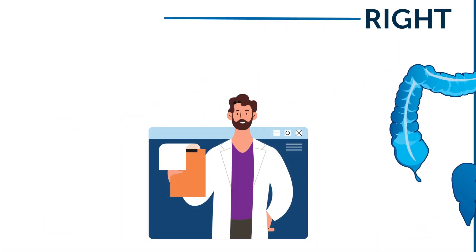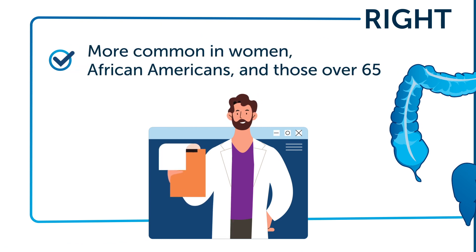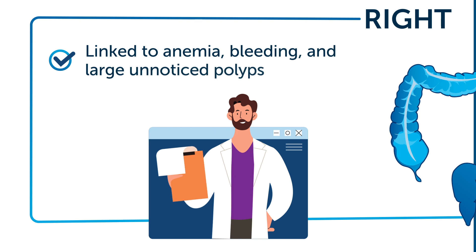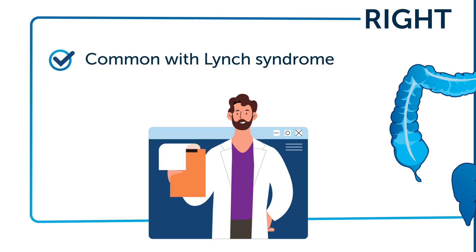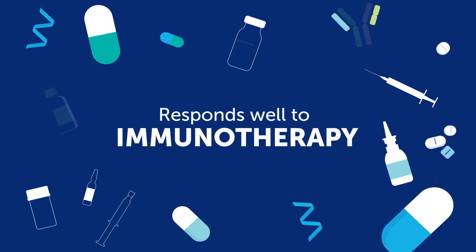Right-sided colorectal cancer is more common in women, African Americans, and those over 65. It's often linked to anemia, bleeding, and large unnoticed polyps. It's common with Lynch syndrome too, but fortunately it responds well to immunotherapy.